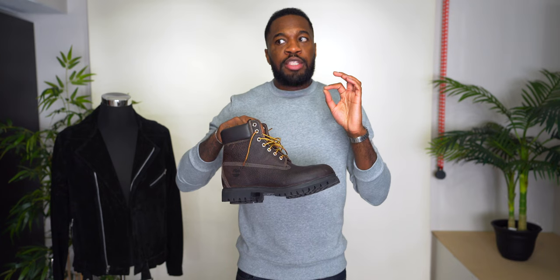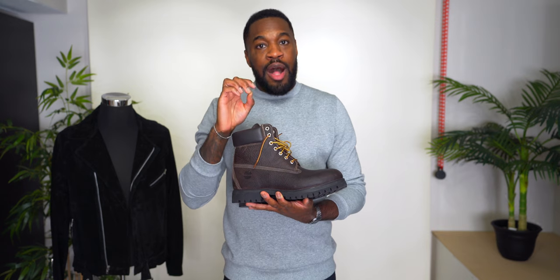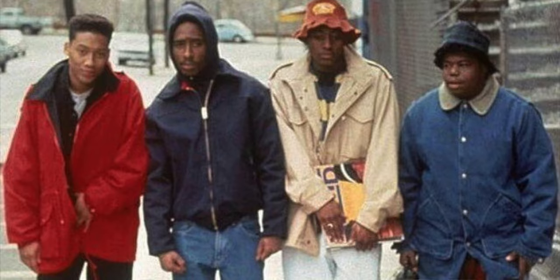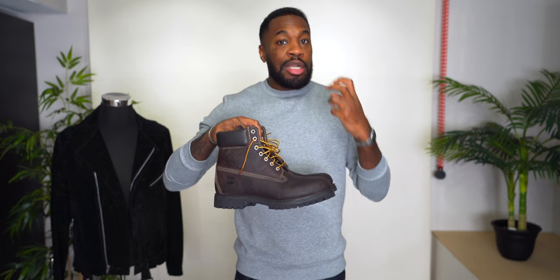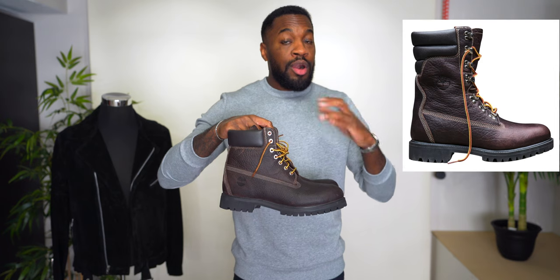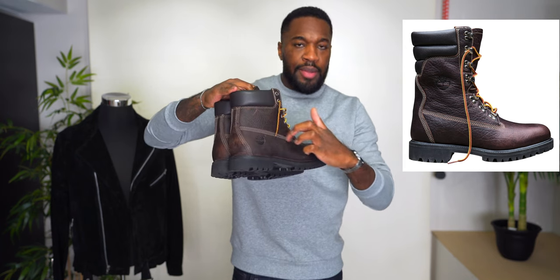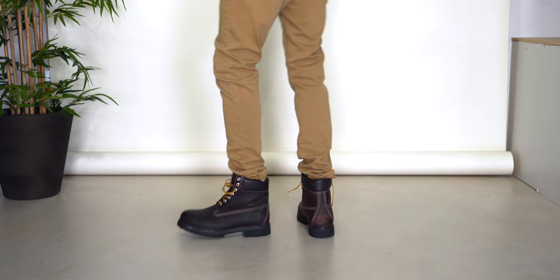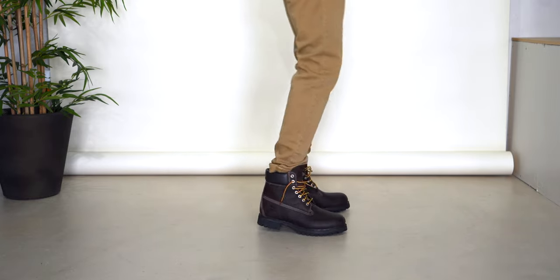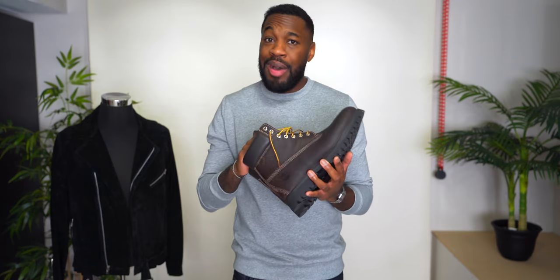The colorway of these Hazel Highway Timberlands is very similar to the 40 Below Timberlands — the style Tupac wore in Juice. This isn't the 40 Below, it's the Premium 6-inch, but the colorway is virtually the same. The 40 Below are a little taller with slightly different stitching details. I just love the rich brown color with the tan laces — a very dope contrasting look. I don't believe these are available to buy anymore, so I'm glad to have them.